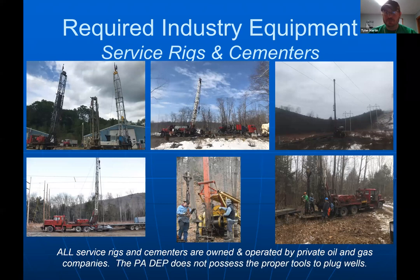We have nine rigs — eight are service rigs and one is a drill rig, which we sometimes need to ream the hole back out to reach attainable bottom. We recently purchased our second cementer, which helps drive costs down so we can plug more wells. It's important to note that PADEP contracts this work, but they don't have the equipment — it's the oil and gas operators and service industry that have it, and we can't lose that capacity.